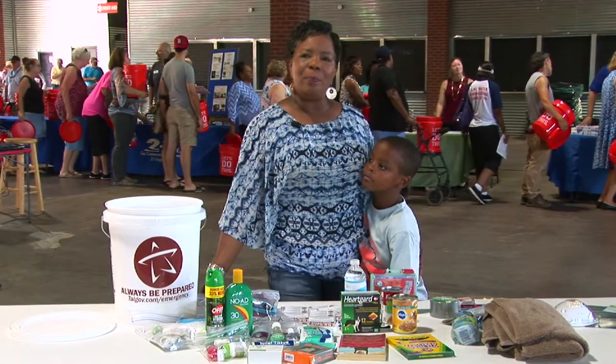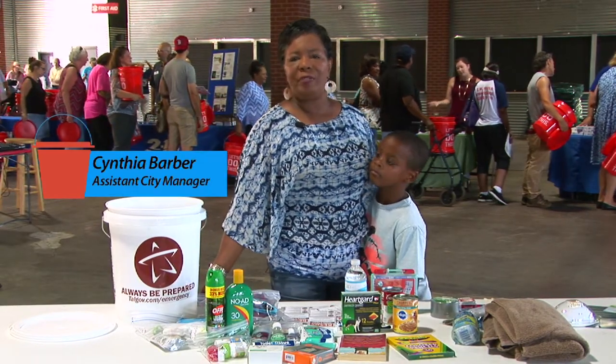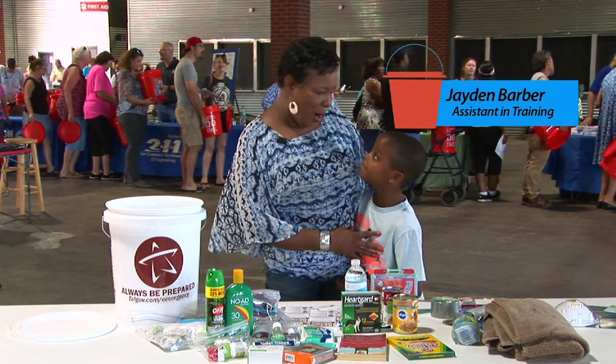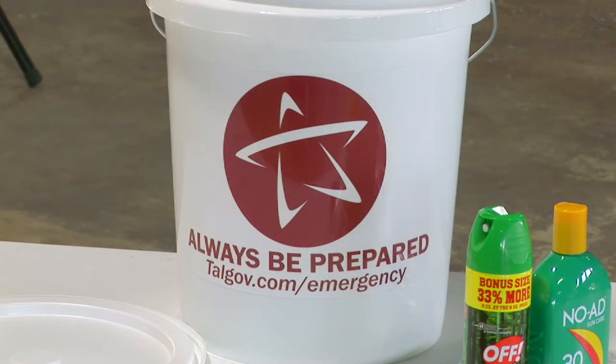Hello, I'm Cynthia Barber, Assistant City Manager for Community Engagement and Public Safety with the City of Tallahassee. I'm here today with my grandson, Jayden Barber, and we're here to prepare our family's emergency bucket for hurricane season.